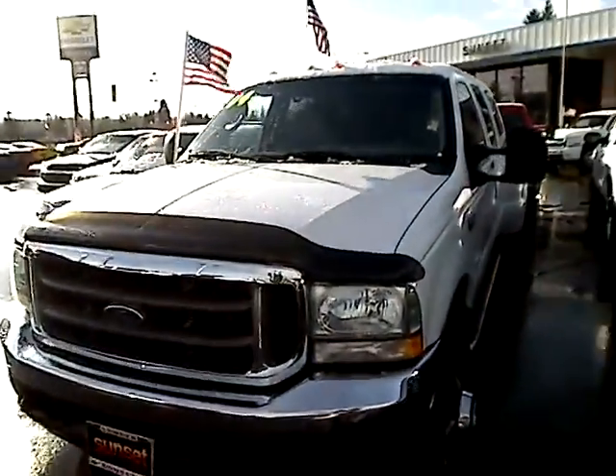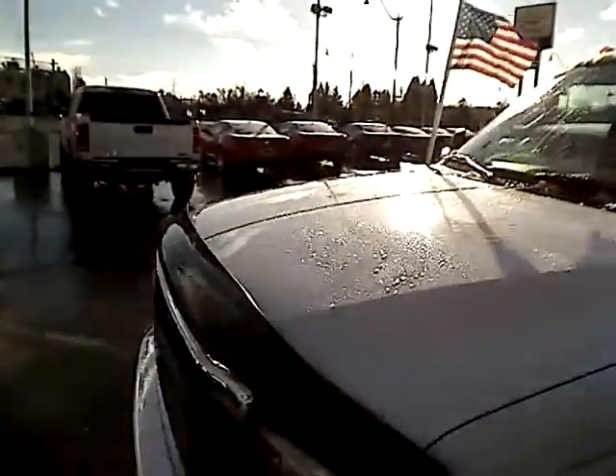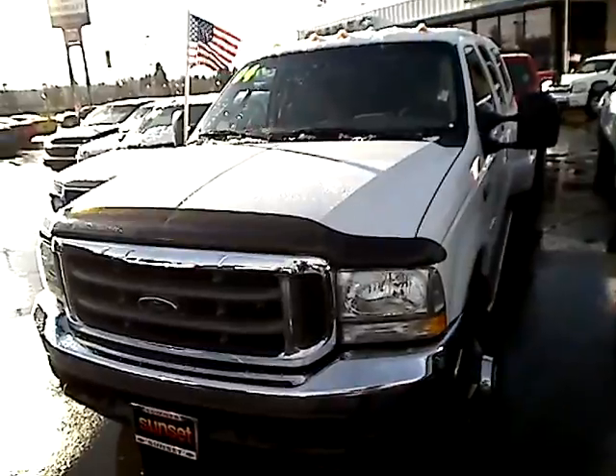Hey there, this is Desiree at Sunset Chevrolet and Sunset Auto Sales in Bonney Lake giving you a virtual walk-around tour. I've got a really big truck to give you a look at. This is a 2004 Ford F350, it's an XLT Super Duty. Let's take a look.